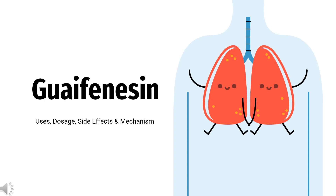Guaifenesin is an expectorant commonly found in OTC products for the symptomatic relief from congested chests and coughs associated with cold, bronchitis, and/or other breathing illnesses.